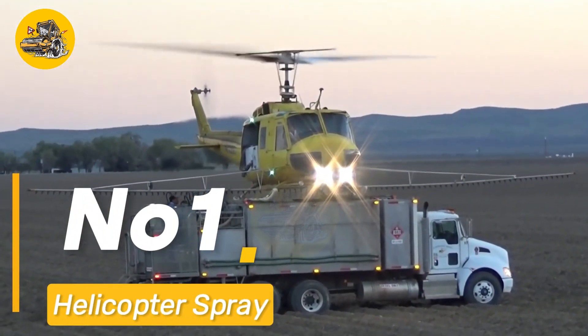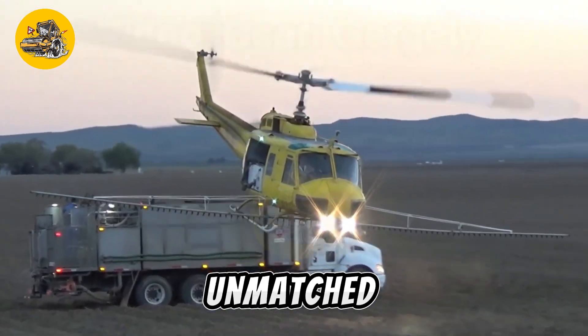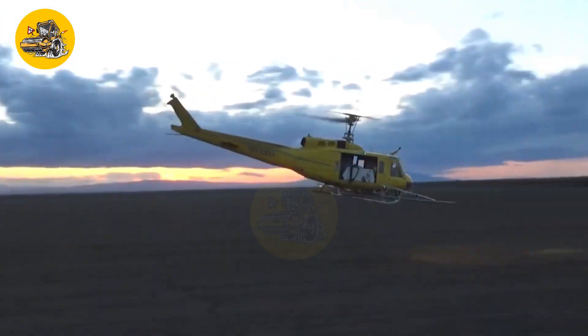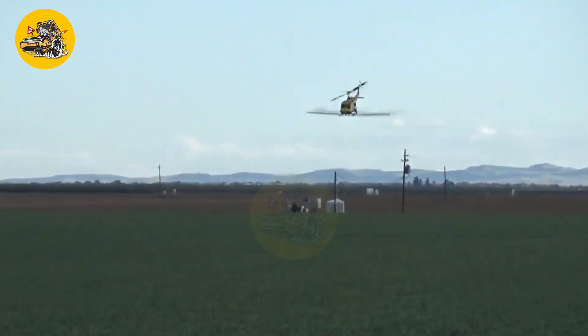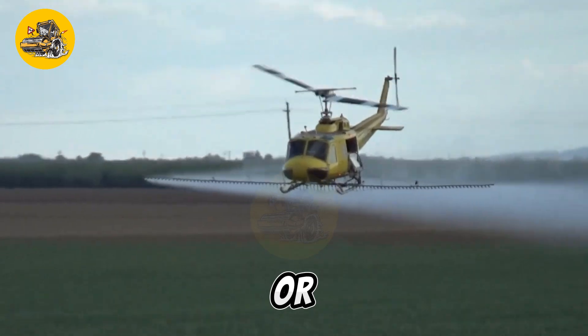Number one: helicopter sprayers are essential tools in modern agriculture, offering unmatched efficiency in applying pesticides, fertilizers, and other chemicals over large areas. They are particularly valuable for reaching fields that are inaccessible to ground-based equipment due to their size or terrain.